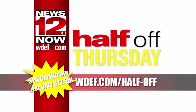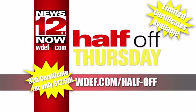Save big on half-off Thursday. Go to WDEF.com/half-off and get $25 of Bantam and Biddy cuisine for just $12.50, starting today at 9 a.m. We'll see you next time.